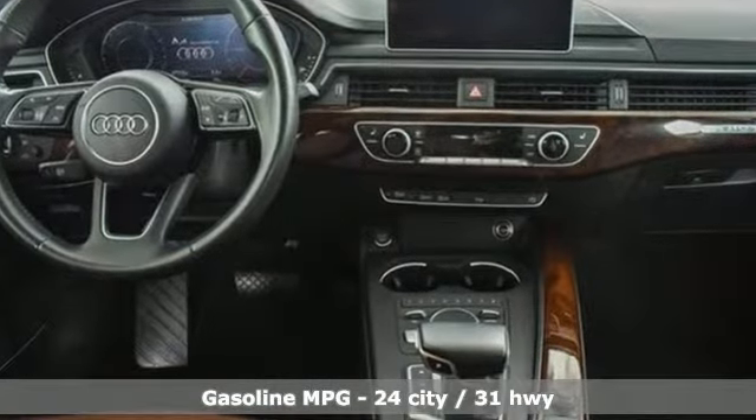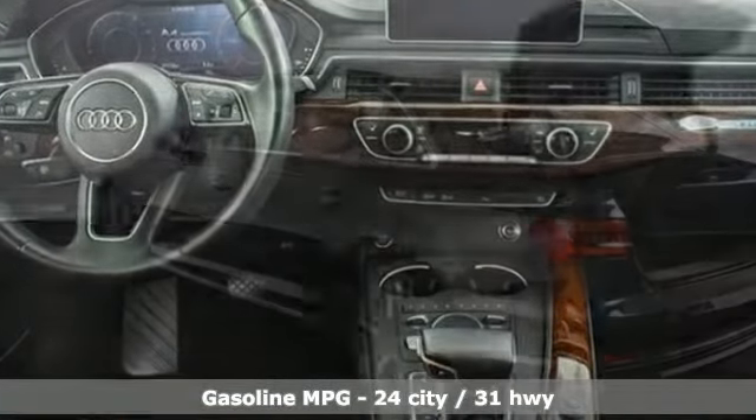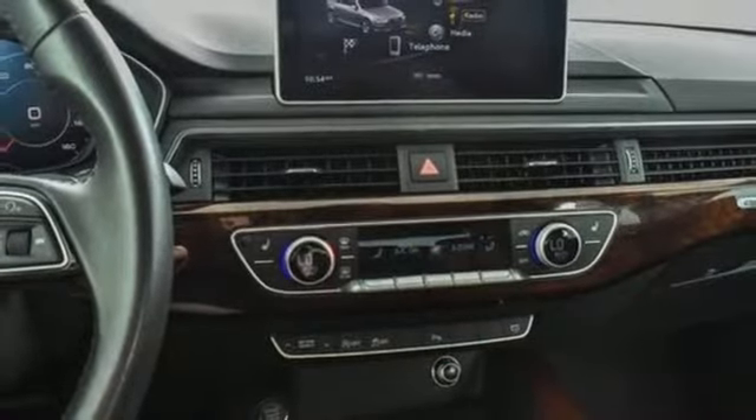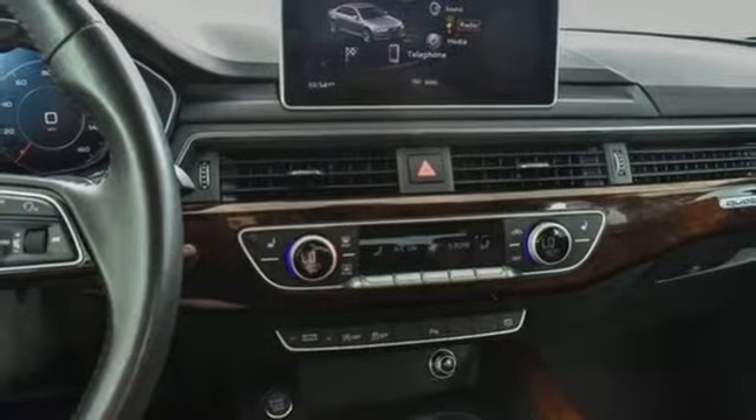Streaming audio, doors and push-button start proximity key, front heated leather bucket seats, auto-dimming rearview mirror, dual-zone climate control.